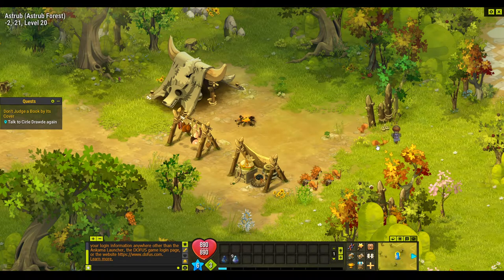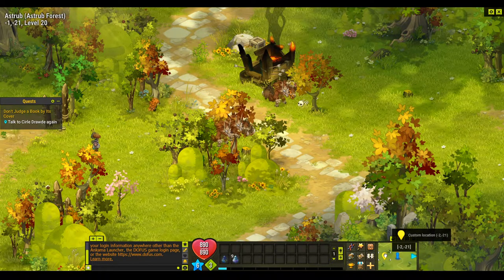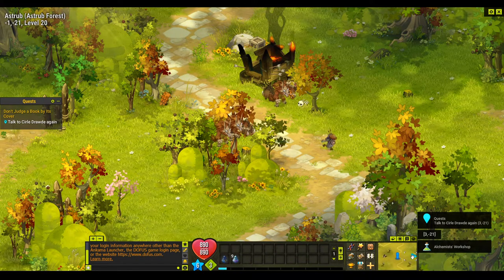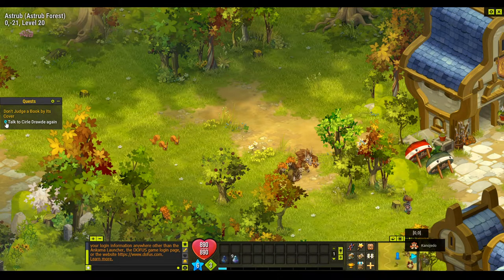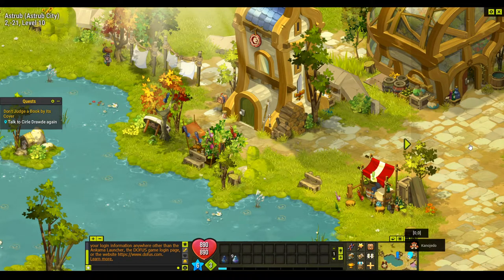Now we have to go back and talk to Circle again. Once we've finished at this custom location we can right-click on it and remove the landmark — we don't want to remove all or that will remove the quest one. You can toggle that on and off by clicking the little icon on the map tool. Right, we'll go to Circle.